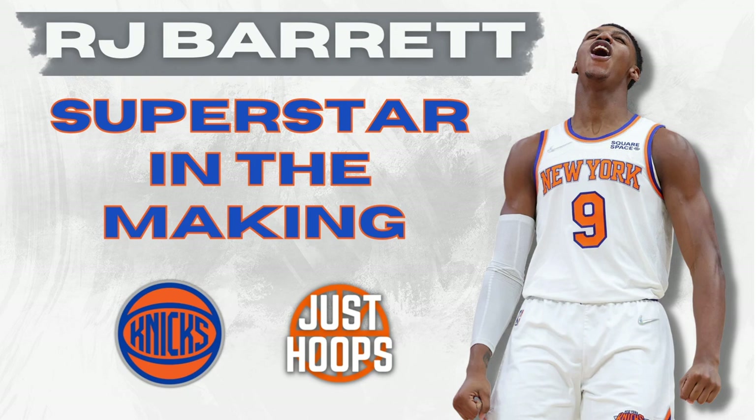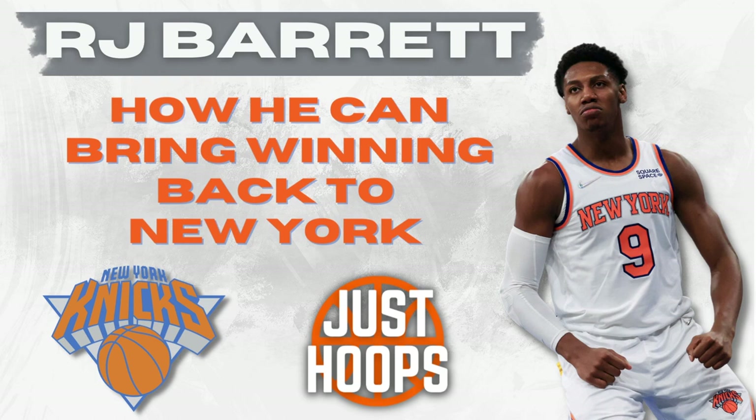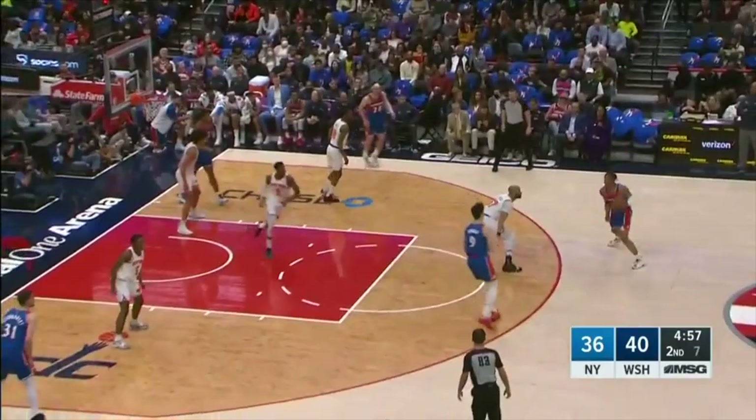Now let's talk about the other half of this duo, RJ Barrett, who's already a superstar in the making in New York. His stats from last season: 20 points per game, 5.8 rebounds, 3 assists, shot 40% from the field, 71% from the line, and had an effective field goal percentage of 46.6. RJ's shooting numbers may have dipped last year, but his usage rate was much higher — he was given the keys to the offense.